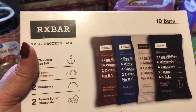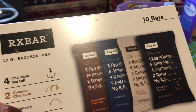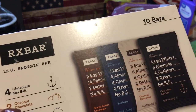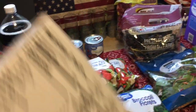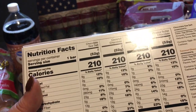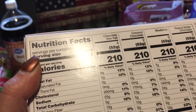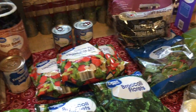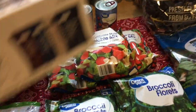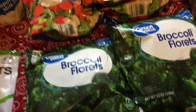These are the RX bars that I really like — three egg whites, six almonds, four cashews, two dates, no BS. I have two peanut butter chocolate, two blueberry, two coconut chocolate, and four chocolate sea salt. These are not cheap — about $15 and change for the box. The sugar is a little high in my opinion, but it's not added sugar; it comes from the dates. I do one each morning for breakfast, and so far it's working for me.